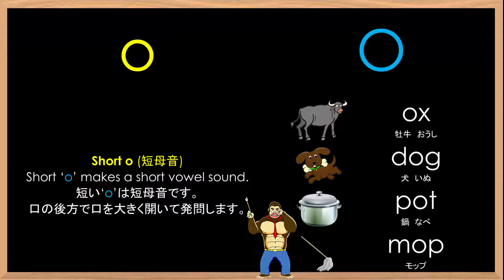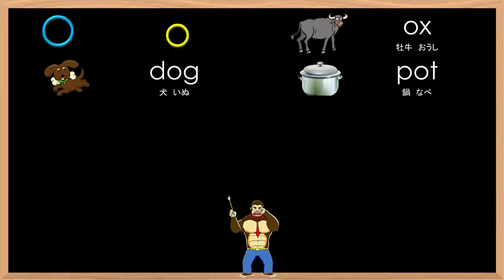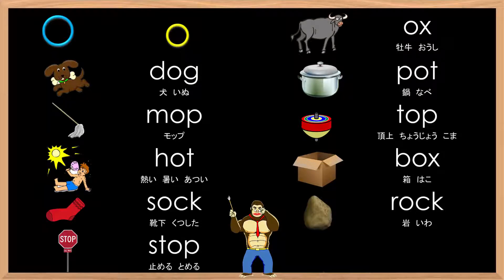Okay, let's review and practice some other words that use the short vowel sound O — ă, ă, ă. Here we go: O, ă, ă, ă — ox, dog, pot, mop, top, hot, box, sock, rock, stop, frog. Let's try faster.